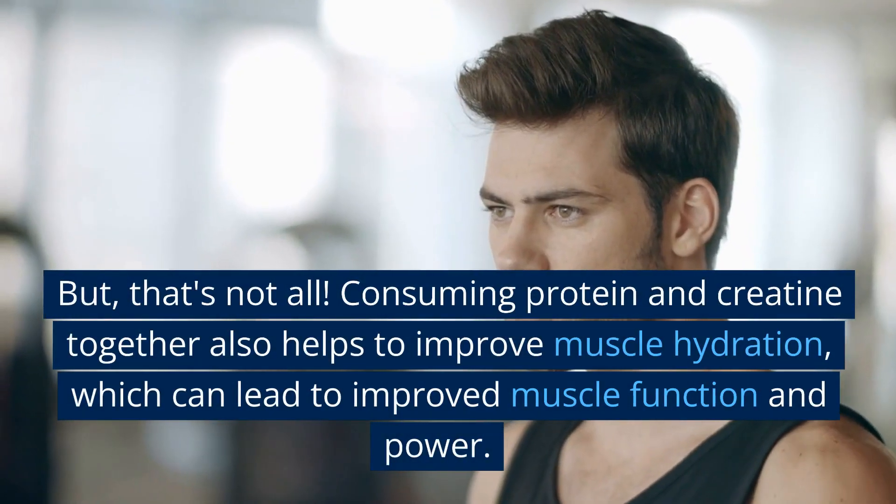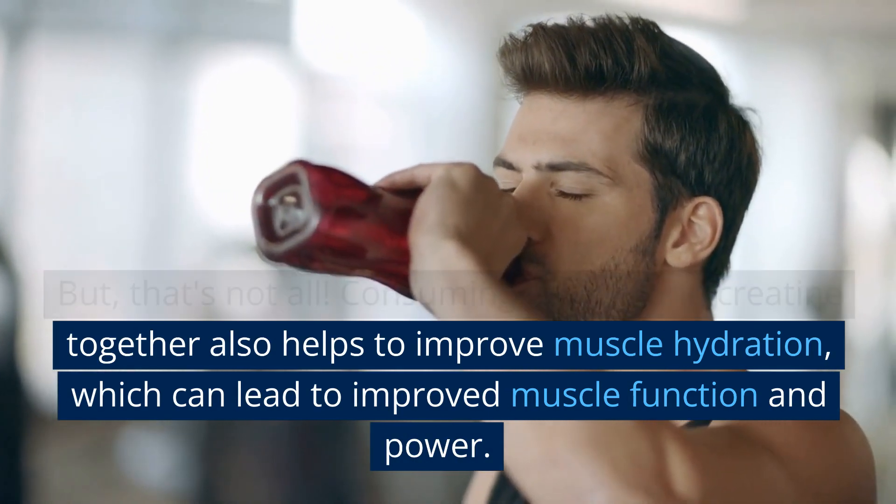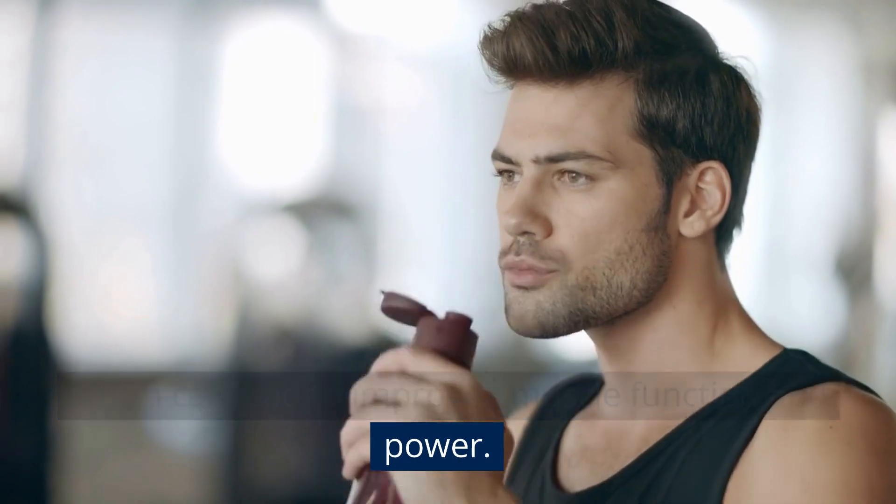That's not all. Consuming protein and creatine together also helps to improve muscle hydration, which can lead to improved muscle function and power.